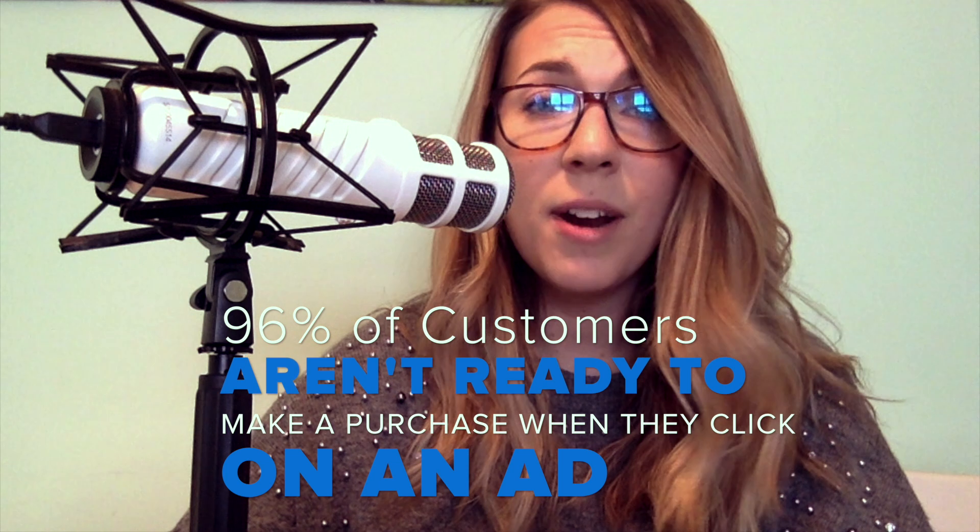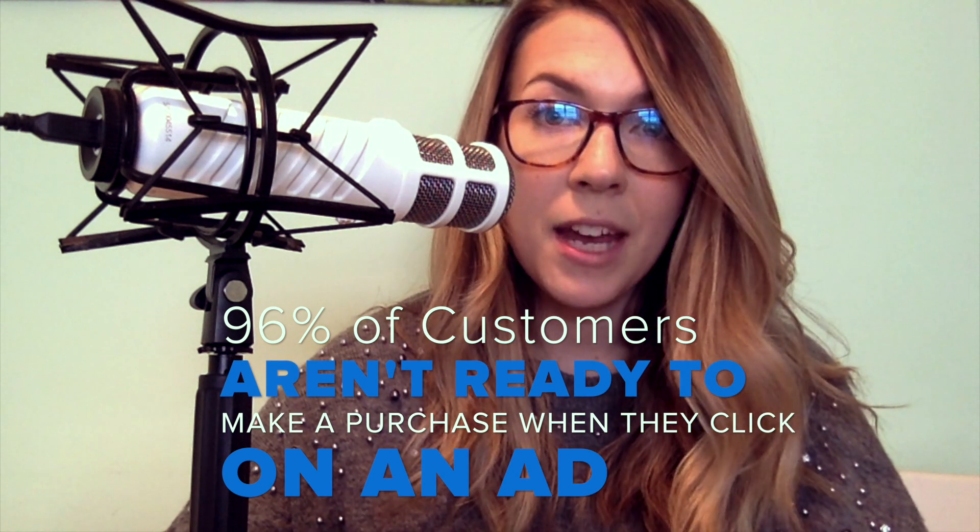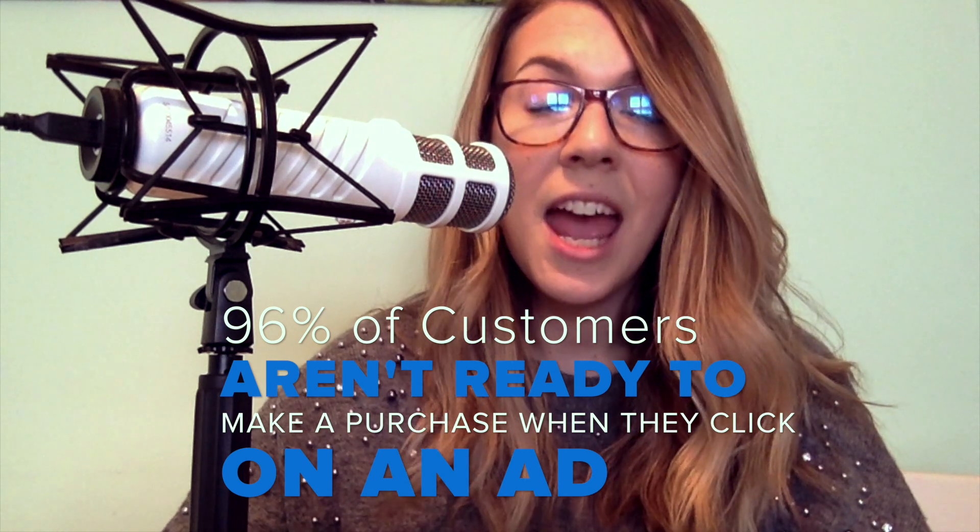96% of customers aren't ready to make a purchase when they click on an advertisement. So a pre-sale page serves to inform customers and give them more confidence in their buying decision.